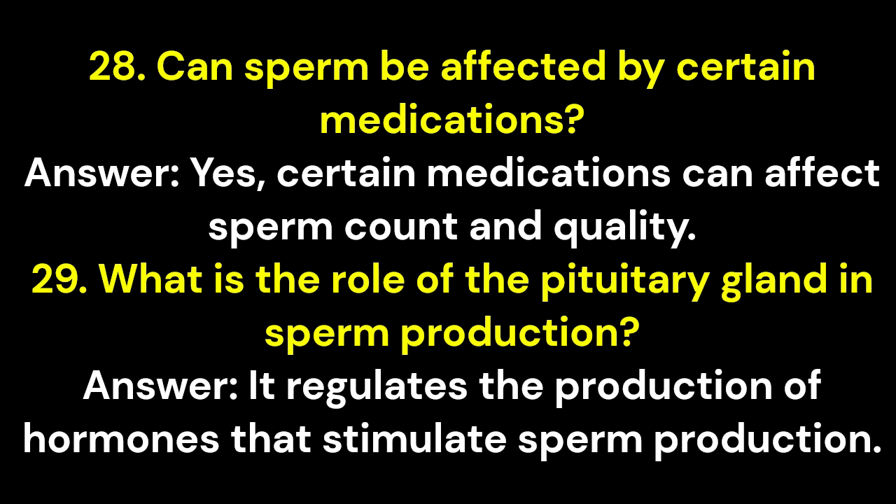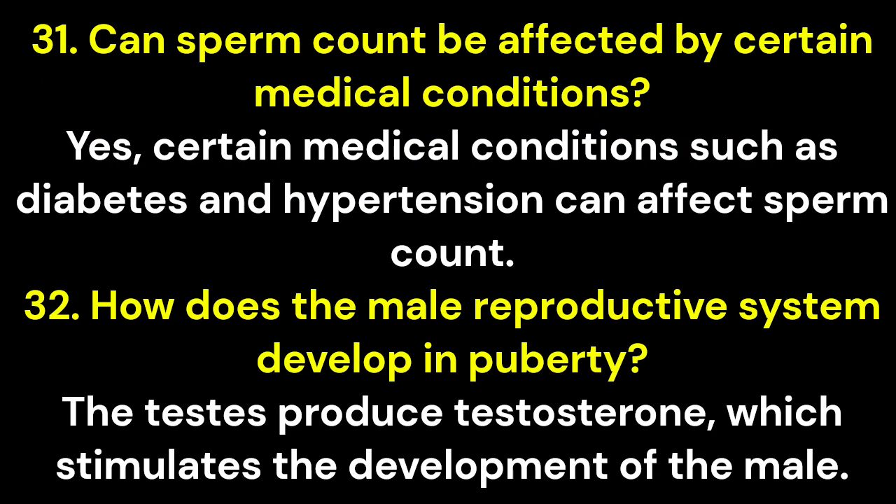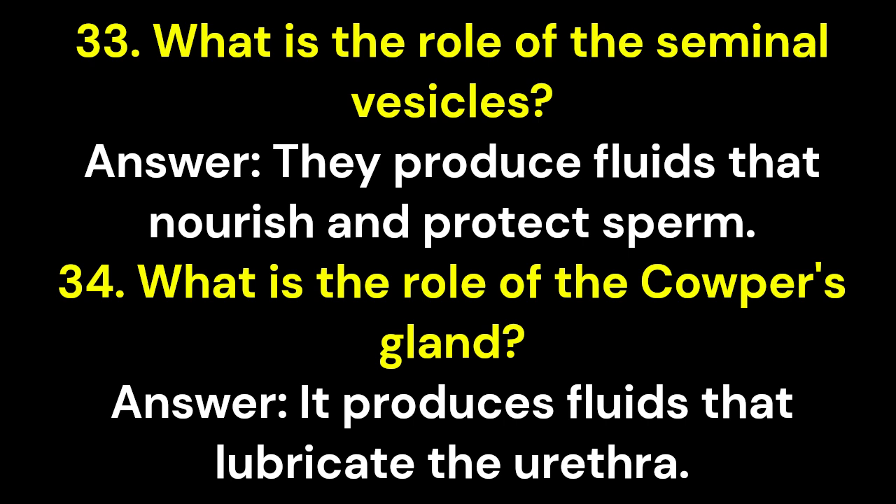Question 29: What is the role of the pituitary gland in sperm production? Answer: It regulates the production of hormones that stimulate sperm production. Question 30: How does the thyroid gland affect sperm production? Answer: An underactive or overactive thyroid gland can affect sperm production. Question 31: Can sperm count be affected by certain medical conditions? Answer: Yes, conditions such as diabetes and hypertension can affect sperm count. Question 32: How does the male reproductive system develop in puberty? Answer: The testes produce testosterone, which stimulates the development of the male reproductive system. Question 33: What is the role of the seminal vesicles? Answer: They produce fluids that nourish and protect sperm.